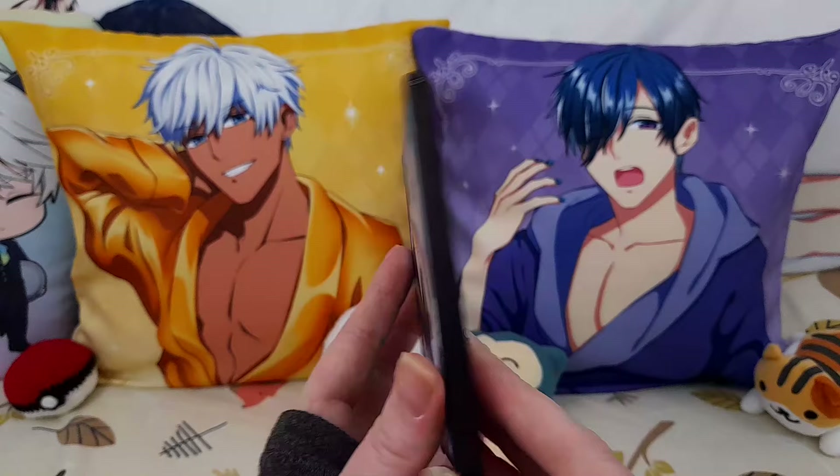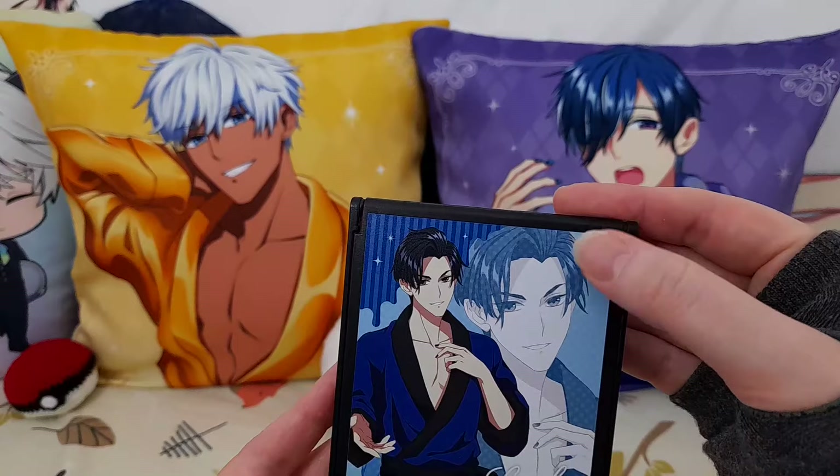That isn't a sticker — it feels like it's printed on. It's not embossed or anything; I think that's actually printed on.